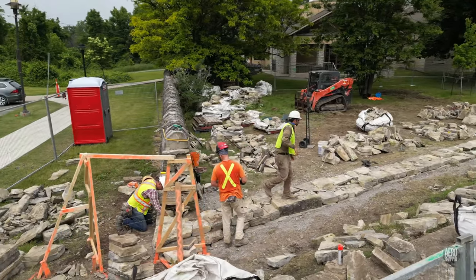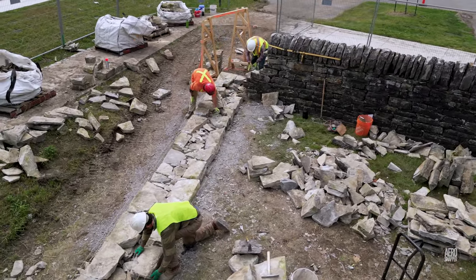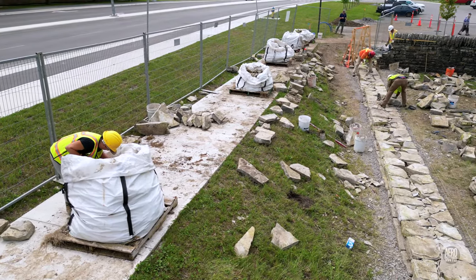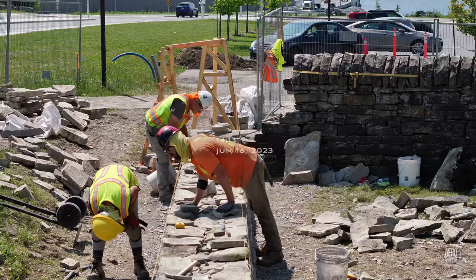Creating the new angled corner is perhaps the most challenging of the tasks facing the team. And then there's the question of finding the correct material in bags put away two years earlier. Extraordinary precision is demanded of the placement of each and every stone.